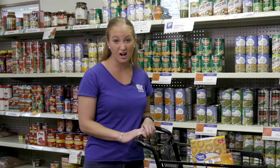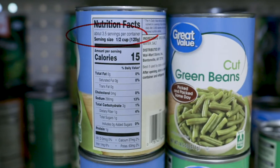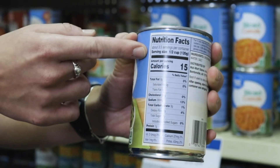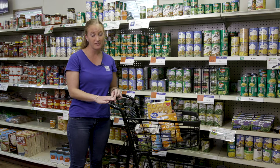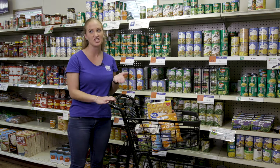Looking at the label, we always want to start from the top and work our way down. The first thing we want to look for is the serving size. All of the numbers on the label are based off that one serving size. So if you're going to eat more than just that one serving, you're going to be getting more than what's on the label.